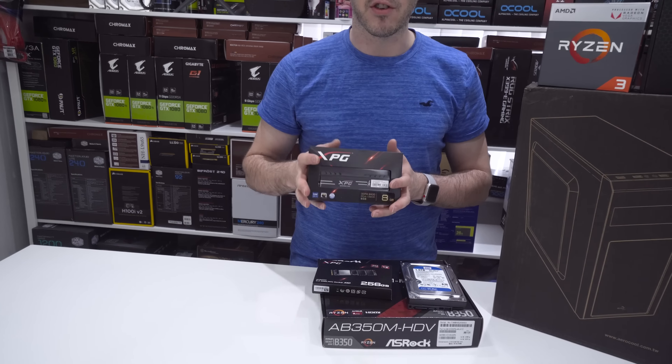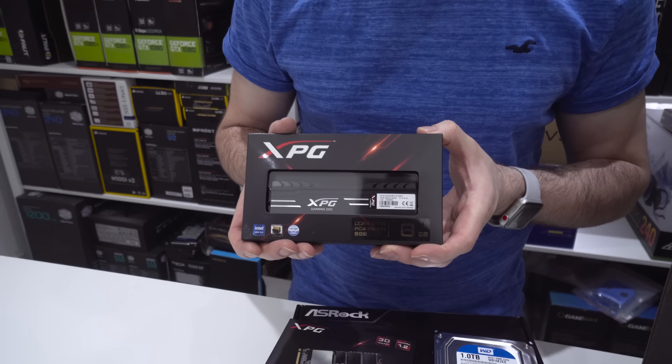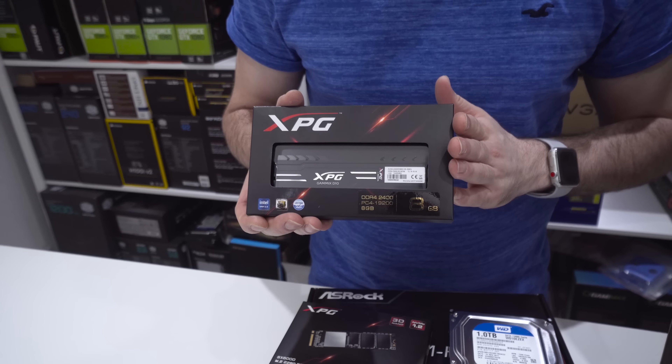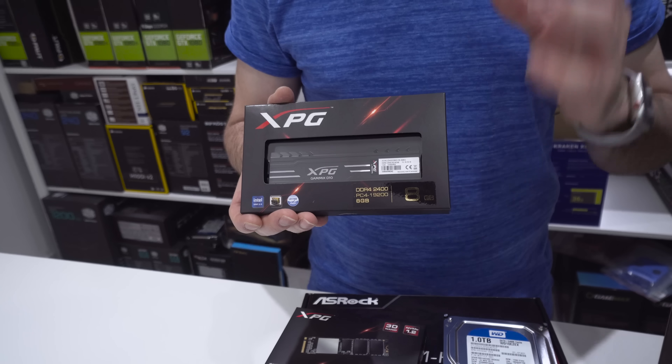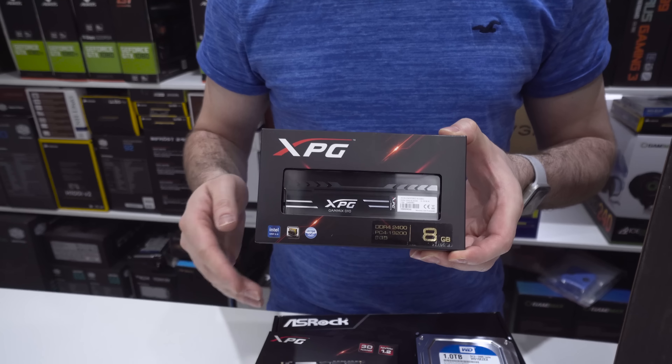We could have gone X370 above, but then you're spending more money for features we don't necessarily need here. Once again, we're talking 720p gaming, 30 frames per second in most reasonable titles, all for under £400.